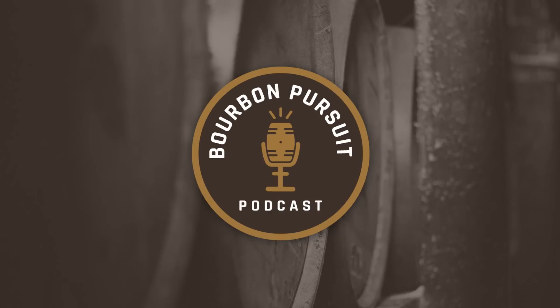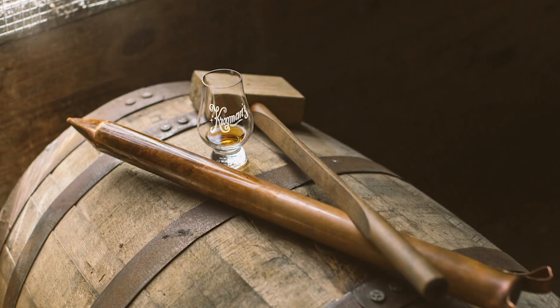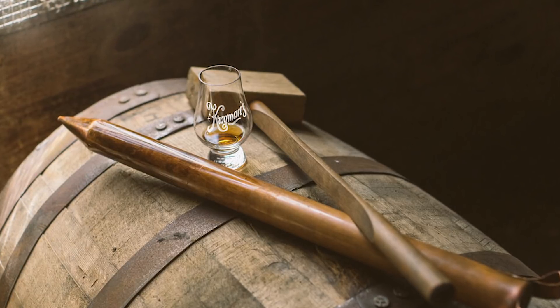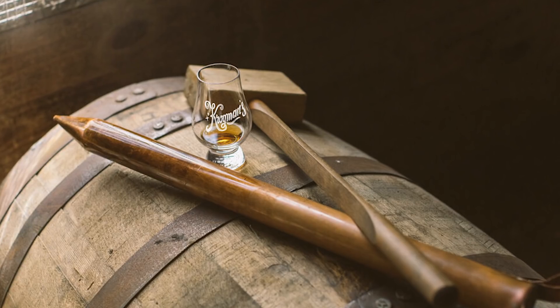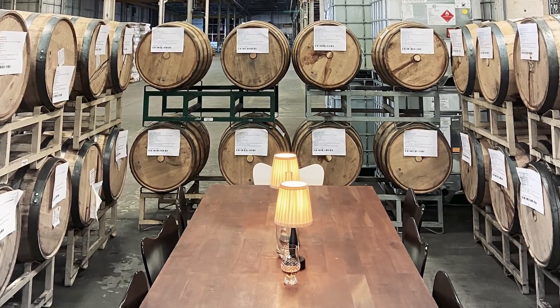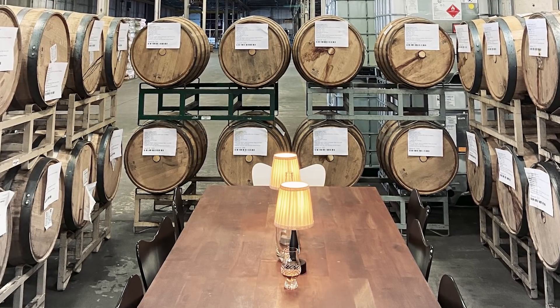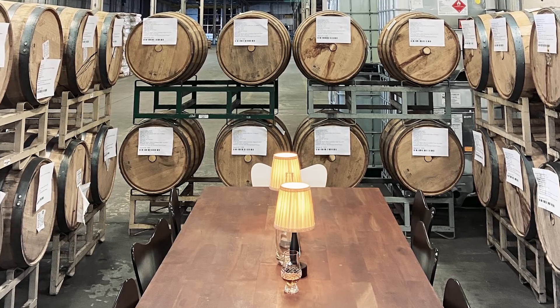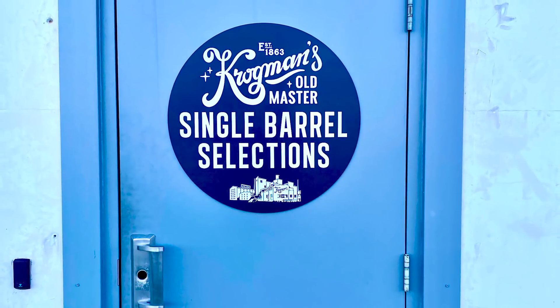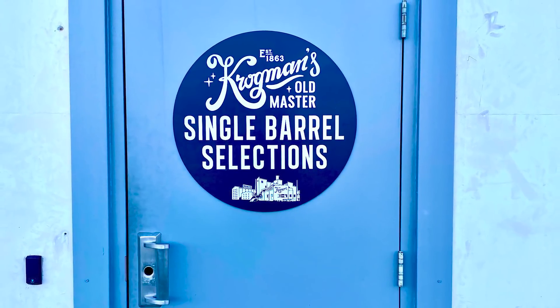Ad break: Krogman's in Bloomington, Indiana — located in the old Otis elevator factory — makes it easy for private barrel clubs, retailers, businesses, organizations, or charities to select their own barrel or barrels and customize every detail of the bottle, from the label to the cap and closure. Visit Krogman's.com (K-R-O-G-M-A-N-S.com) to learn more.